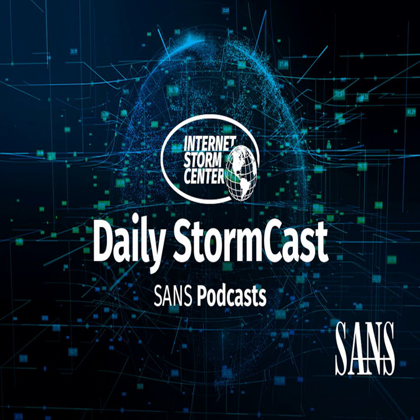Hello and welcome to the Thursday, November 30th, 2023 edition of the SANS Internet Storm Center's Stormcast. My name is Johannes Ulrich and today I'm recording from Jacksonville, Florida. One of the questions I get a lot is: if you're setting up a honeypot, what should you expect?